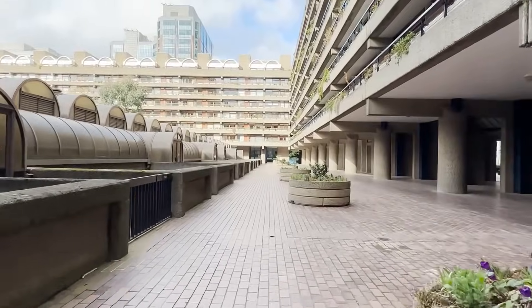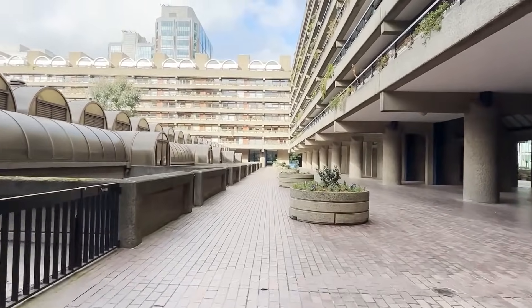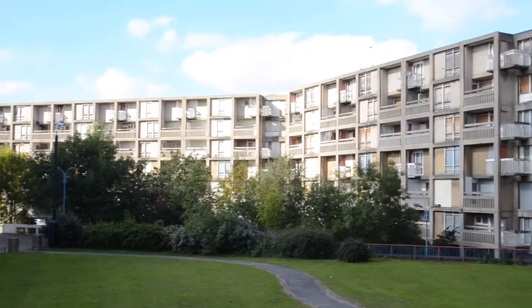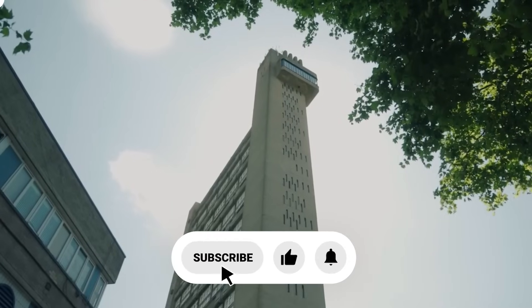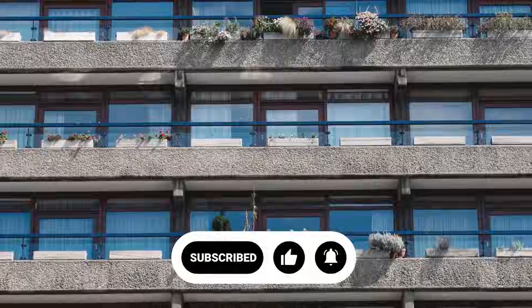If concrete doesn't look the same to you anymore, hit that like button. And if you want to see more stories about the hidden genius in buildings everyone loves to hate, subscribe and ring the notification bell. Thanks for watching.